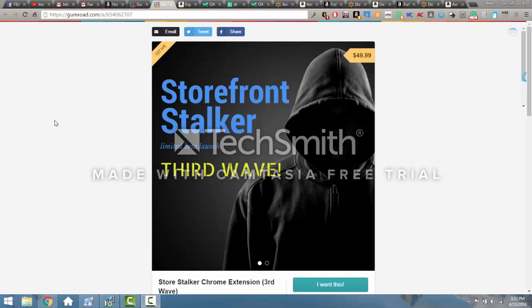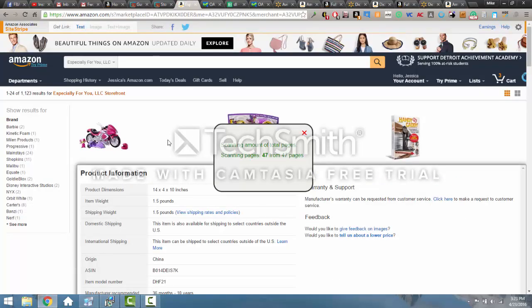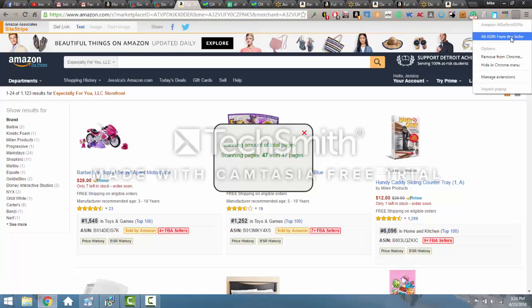So let's go through this and look at how it works. Basically, you find another seller's storefront, and that's really easy to do — you can look at items you're on, check your competition, and just click on their name. It's important to know that the extension only works for the first 2,400 items, which is Amazon's cap for scraping data. This seller only has 1,100, so we don't have any issues. I come over here to one of my extensions and I run all ASINs from this seller — it took about 20 seconds, scanned all 47 pages, and gave me a download.